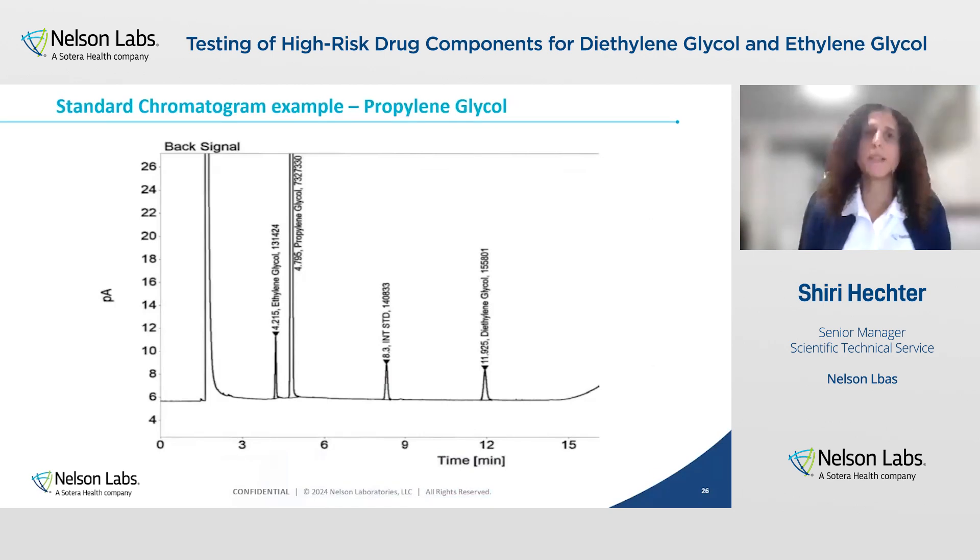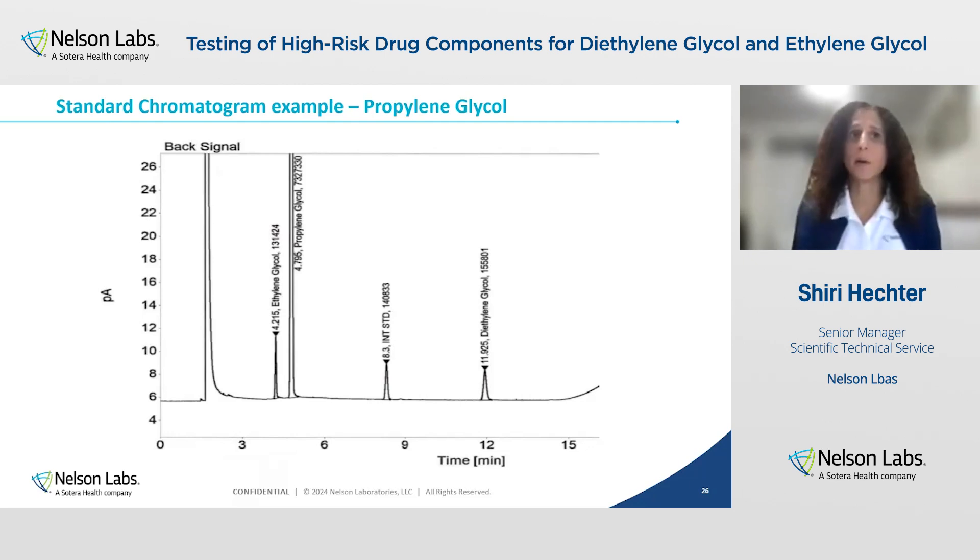This is an example of a standard chromatogram for propylene glycol, so you can see the differences. In this case, diethylene glycol, ethylene glycol, and the internal standard elute at pretty much the same retention times as with glycerin. However, the propylene glycol retention time is 4.8 — instead of the glycerin peak which was around 14. So in this case, the system suitability requirement will look for a resolution between ethylene glycol and propylene glycol.